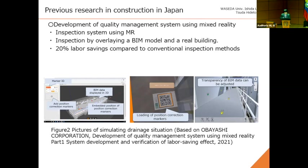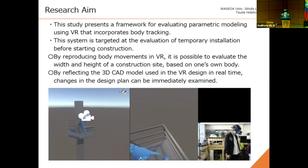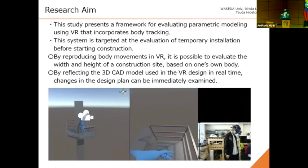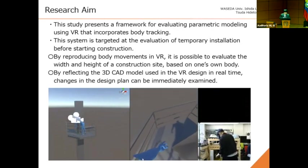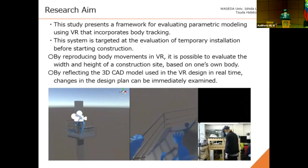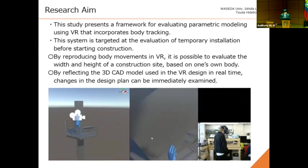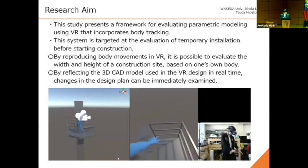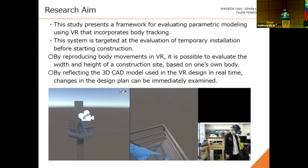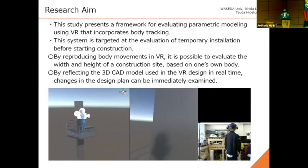Next, I'll explain the research aim. This study presents a framework for evaluating site parameters and modeling using VR that incorporates body tracking. This system is targeted at the evaluation of temporary installation before starting construction. The important points are: first, by reproducing body movements in VR, it is possible to evaluate the widths and heights of a construction site based on one's own body. Second, by reflecting the 3D CAD model used in VR design, changes in the design plan can be immediately examined. In addition, this system can transmit data from VR back to 3D CAD.